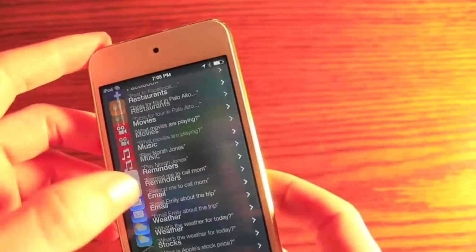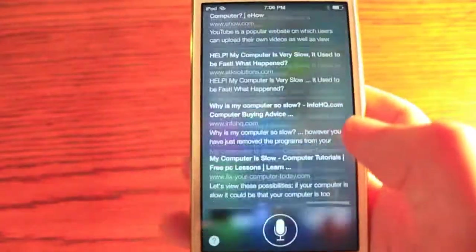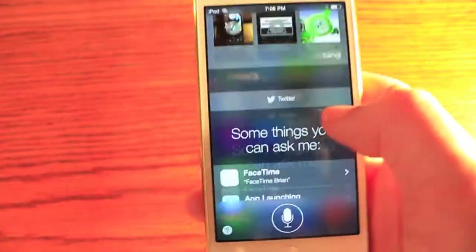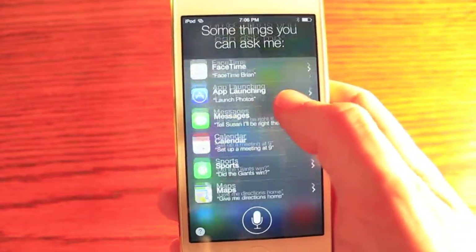It just gives you more options. You can also do some more system tasks. All these results — it's a lot smarter. It pulls in information from Wikipedia. They partnered with other services, which is definitely very nice.